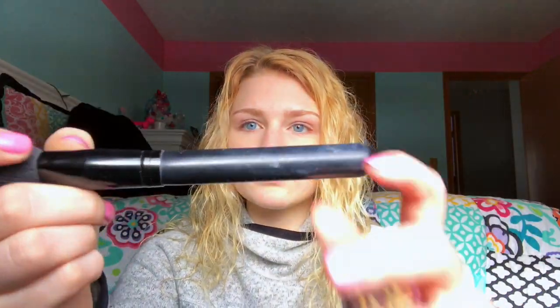I'm going to be using my Hoola Bronzer by Benefit with my brush — it's the F14, a medium blush brush, but I use it for bronzer. Bronzer is for everywhere that the sun would hit you — it's not the same as contour. I know a lot of people think that. You put it on your temples, on top of your cheeks, on your neck, and then a little bit all around to make everything look nice and bronzed.